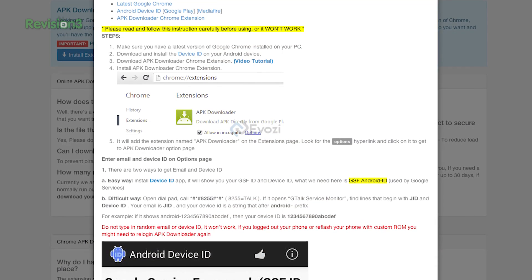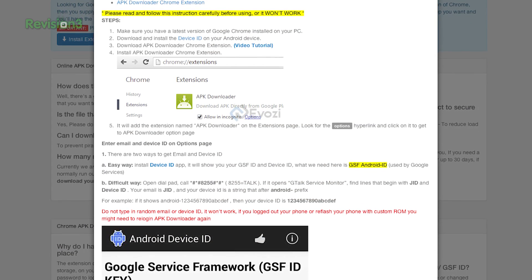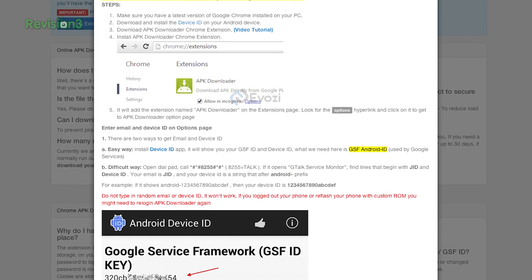One thing to note: the website can only download 1,400 APKs per day, so if they hit that limit then you can't download from them. But they do have a Chrome extension that you can install that lets you download everything yourself. There is a bit of setup involved, mainly finding your device ID on your Android phone, but it's not too bad. I'll put a link in the show notes on where to get that and how to set it up.